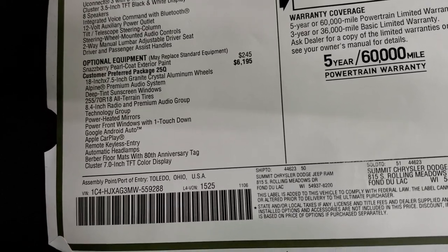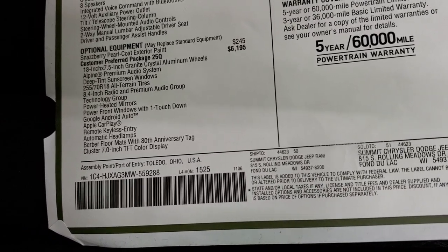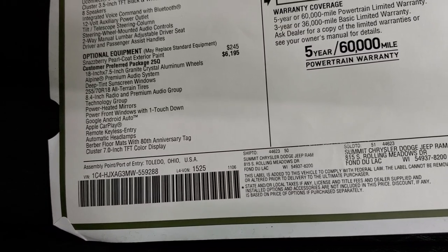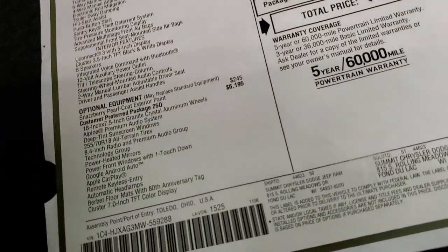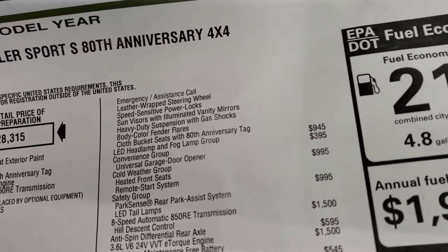You also get Android Auto, Apple CarPlay, keyless remote entry, automatic headlamps, and Berber floor mats with the 80th anniversary tag — which are right there. You also get the 7-inch TFT cluster and the rest of that equipment.